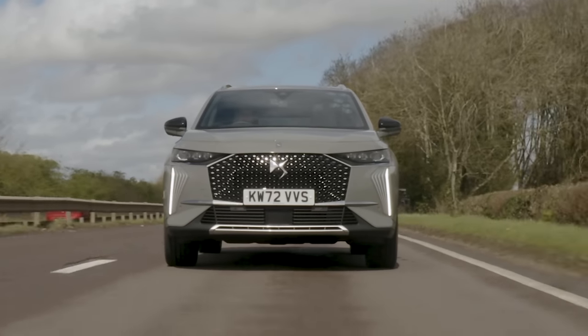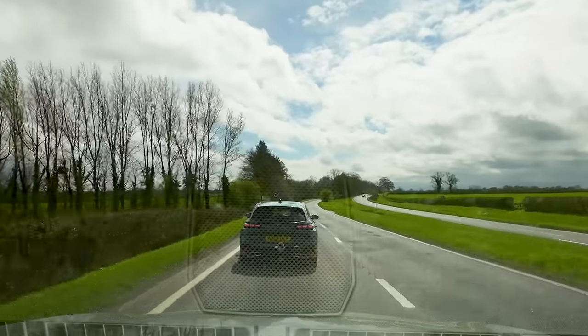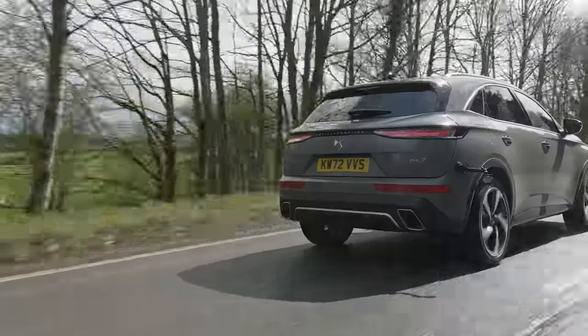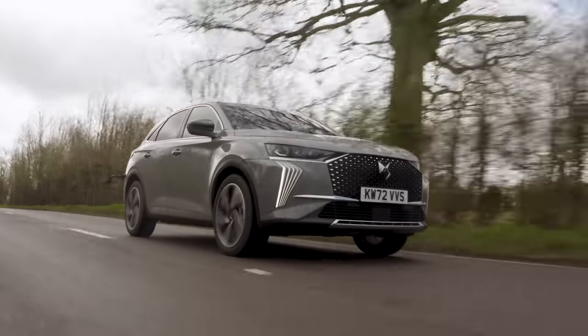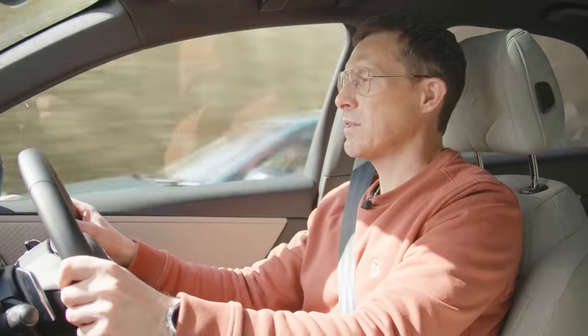One thing I like is that it holds electric-only mode well - you can accelerate hard and it stays electric. It won't bring the engine in unless you push the accelerator far enough to activate a kickdown switch. Flooring it to overtake, the petrol motor kicks in and it's pretty quick. The initial part of acceleration is electric, then you feel a surge as the petrol motor takes over. It's not the smoothest transition but it's responsive and helps with progress.